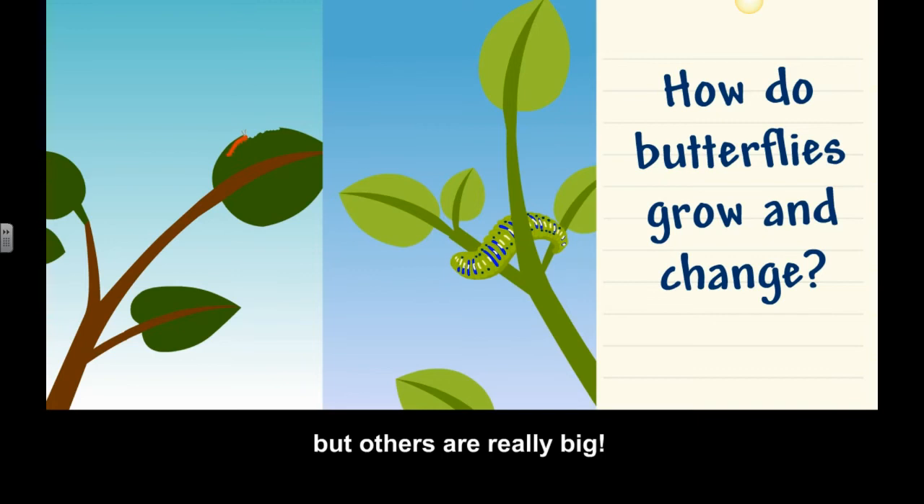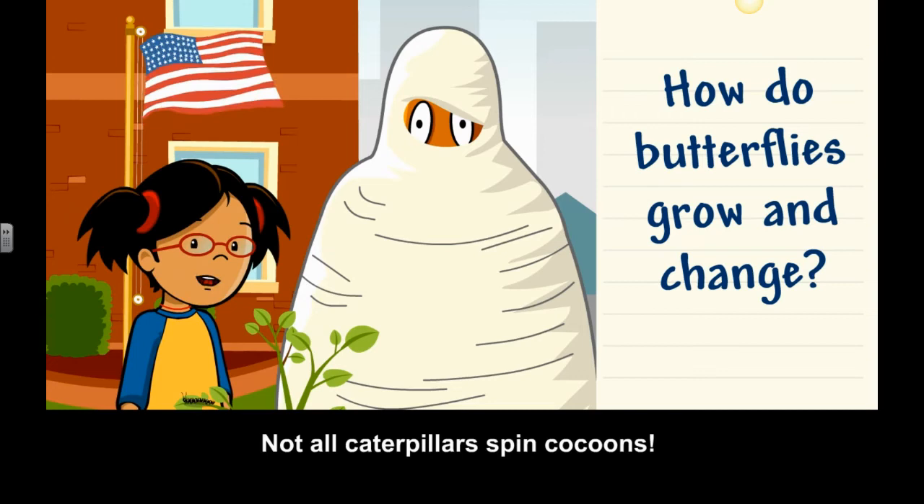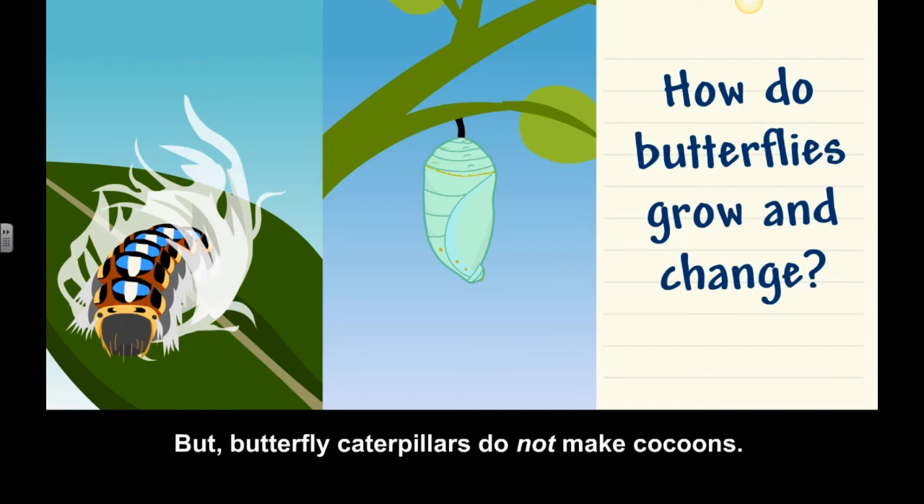Then the caterpillar changes into a pupa, which is also called a chrysalis. Not all caterpillars spin cocoons. Some moth caterpillars spin a cocoon around them and turn into a pupa inside. But butterfly caterpillars do not make cocoons.